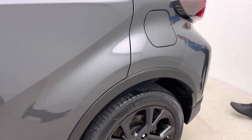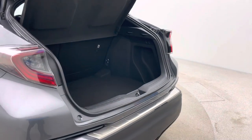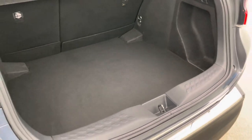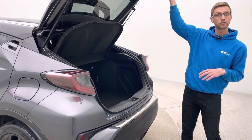We've also got keyless entry, which is really nice, along with reverse camera, navigation, Bluetooth, cruise control, folding mirrors and much more on this vehicle. There's generous boot space as well, and you'll see there are no loading scuffs to this section of the boot.